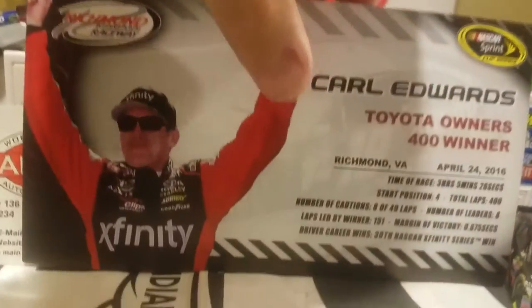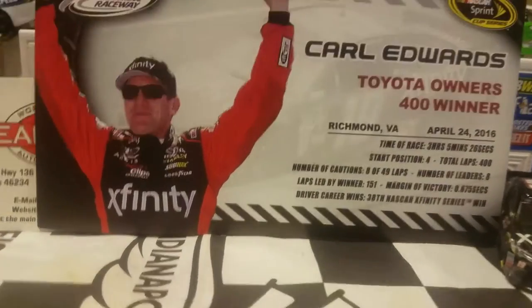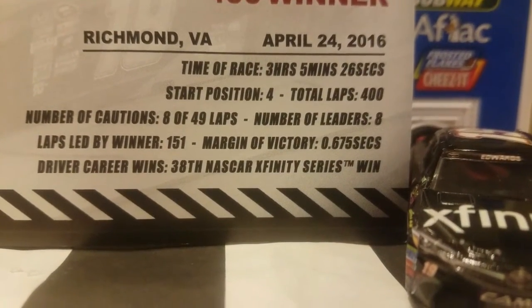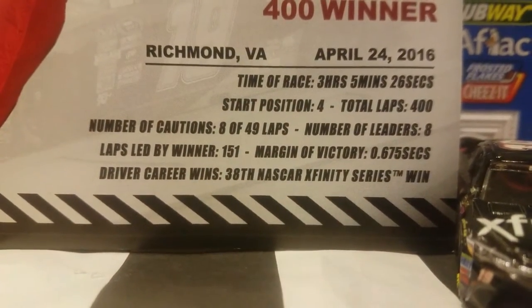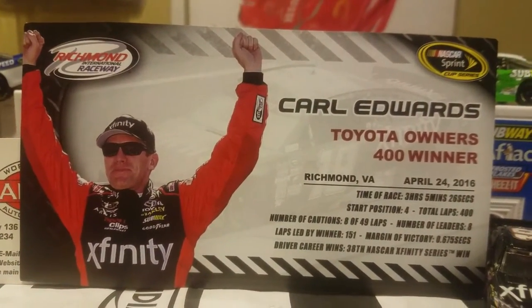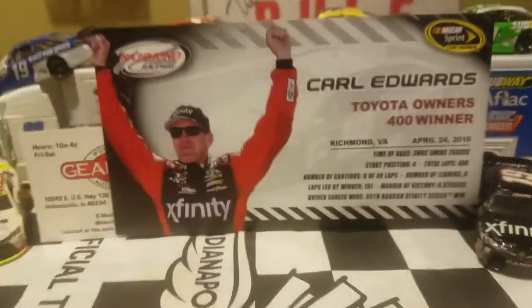There is an error on this card, guys. Last time I checked, this is a Cup car and not an Xfinity or Nationwide Series car. So that was kind of a mistake right there — I think someone at Lionel just got a little confused. It is what it is, so that's one nitpick right there, but it's not really going to ruin the diecast for me.